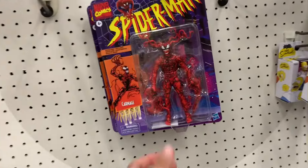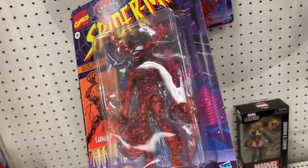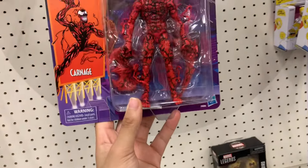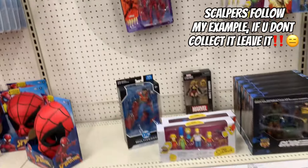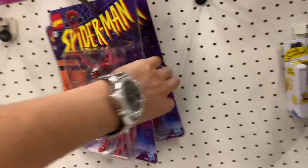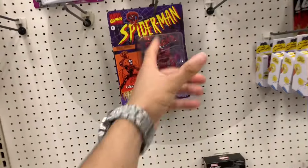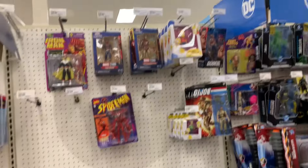Wait a minute — isn't everybody looking for this thing right now? That's crazy. I feel like everybody's looking for this thing right now. We do have a new Carnage — never seen that before. So if you're looking for that, make sure you really check your Target. I feel like I've seen a lot of people looking for that. So yeah, not too much else with the Marvel Legends, but if you're looking for this Carnage, make sure you're checking your Target.